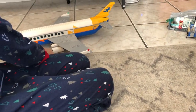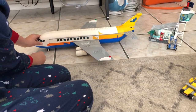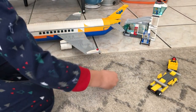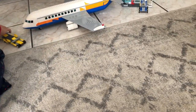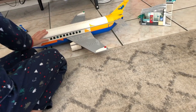Daddy, we're moving! It must be loud! Daddy, we're moving! Hey, look at me right next to you.